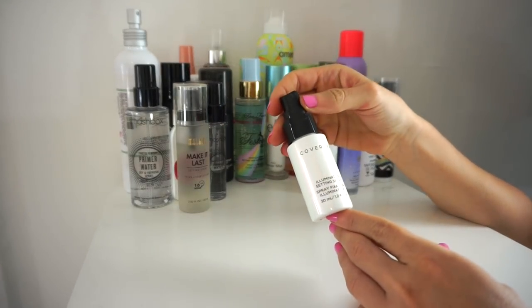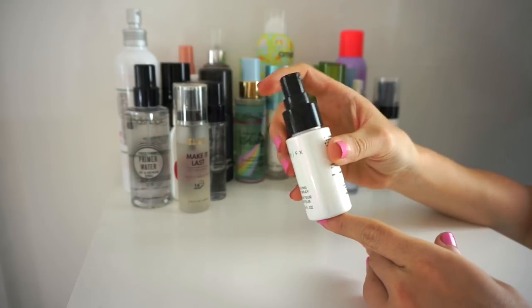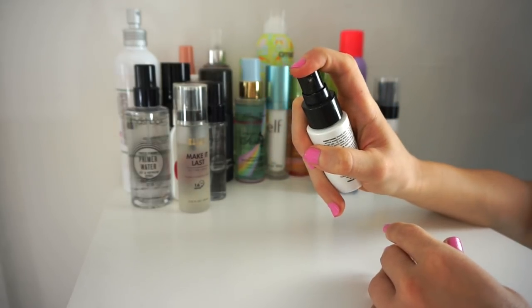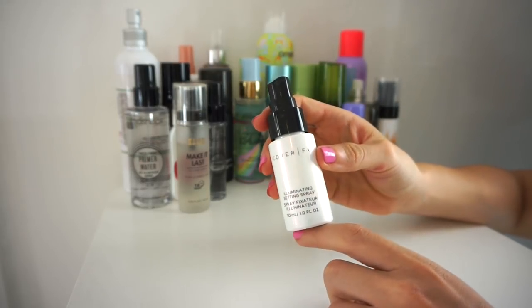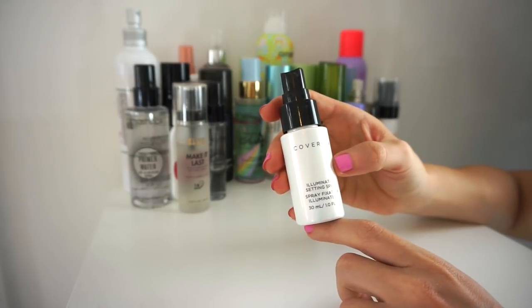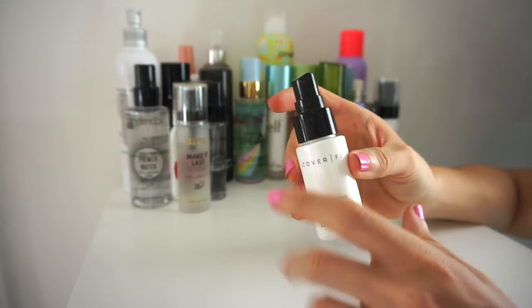Next is the Cover FX Illuminating Setting Spray. I really enjoyed this a few months back — I love the spray because it's like a one-stop shop, you don't have to constantly press it. I've used probably half of it and it's nice, but it's not one I'm dying over, so I'm going to get rid of it and probably give it to a friend.